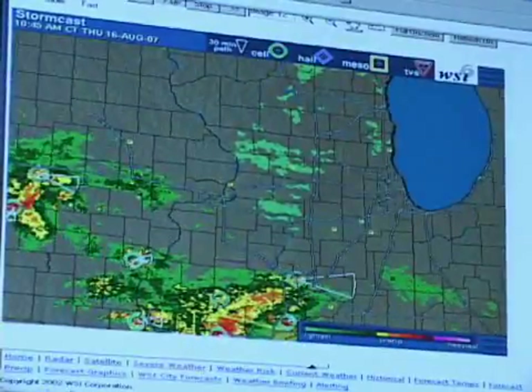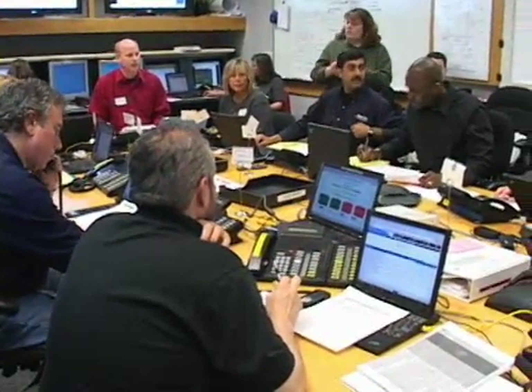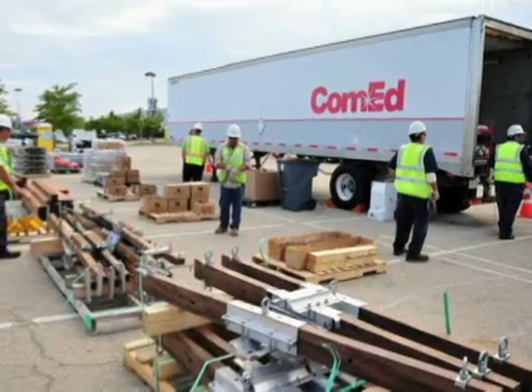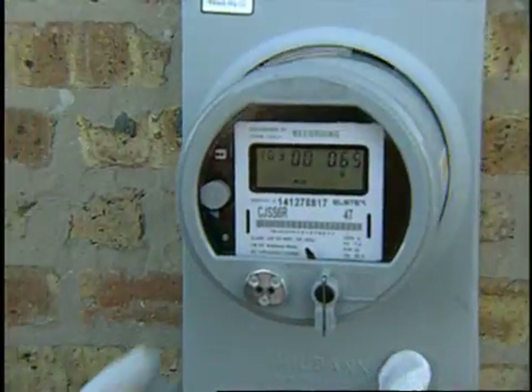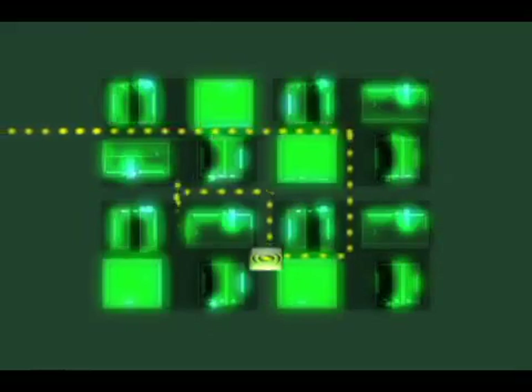ComEd also monitors weather forecasts and takes preemptive steps to plan for emergencies. Our emergency team implements a storm response plan hours before severe weather reaches our service area. This includes bringing in additional ComEd employees and crews from other utilities, if necessary. Planned upgrades to the electric grid, including smart meters and other technologies, will help us pinpoint outages faster and more accurately, in many cases without customers having to call.